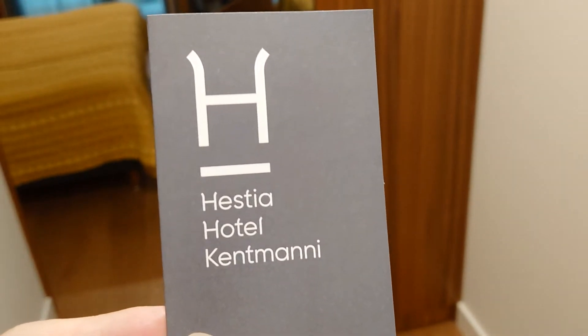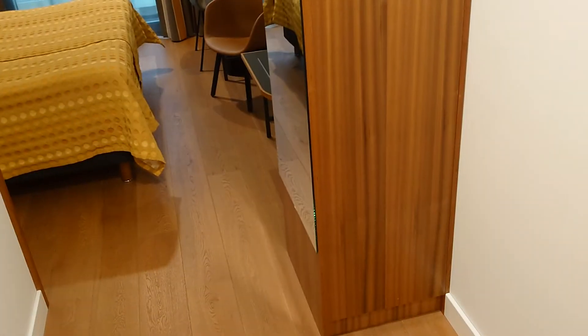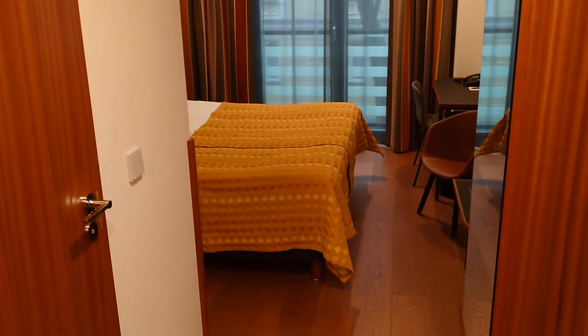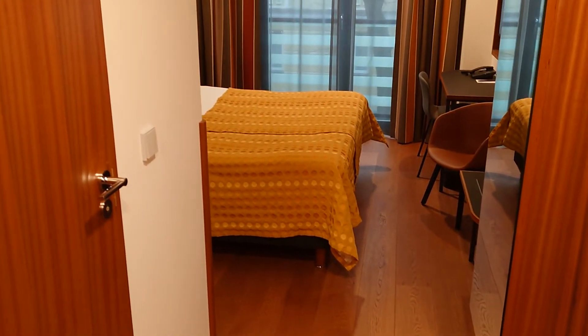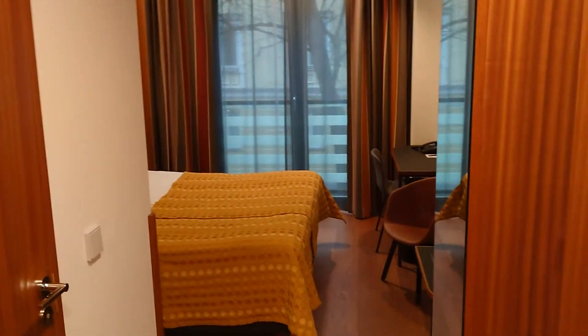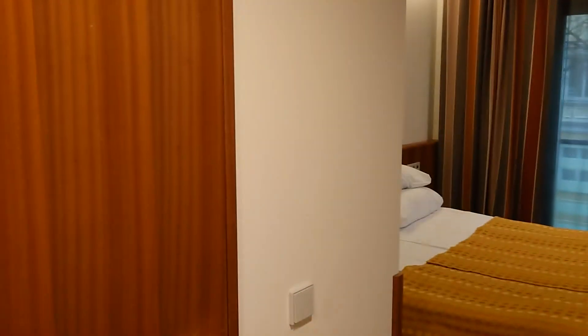Hey hey, hotel hoppers, and welcome to Hestia Hotel Kent Mane in Tallinn. This is room 207, one of the basically lowest category they have. The hotel feels really new and different — it's the newest Hestia Hotel.